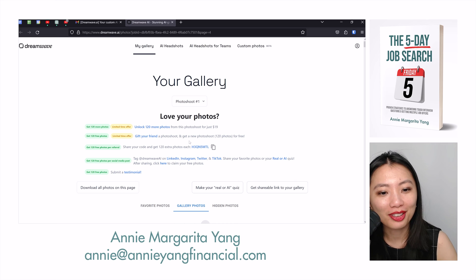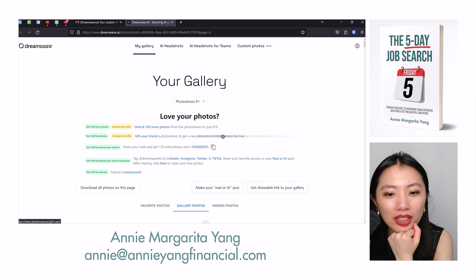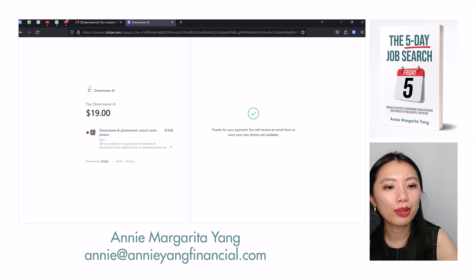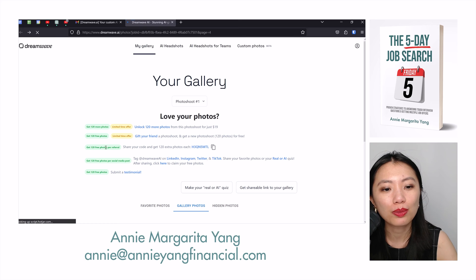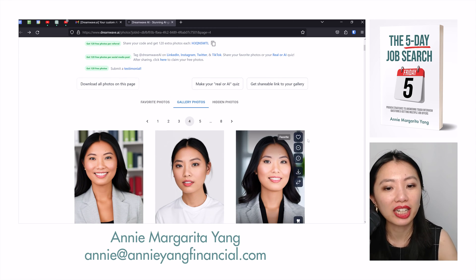I think I will unlock 120 more photos for just $19. I can give a free photo shoot, share my code, and get 120 extra photos. I like them so much. So I've unlocked more photos, so I won't be uploading this video just yet — I'll upload after I get more photos. They also give me an option to use my referral code to get an actual 120 photos each. I'll do all of this basically to get more photos because honestly, I think these are really usable and I genuinely like them.